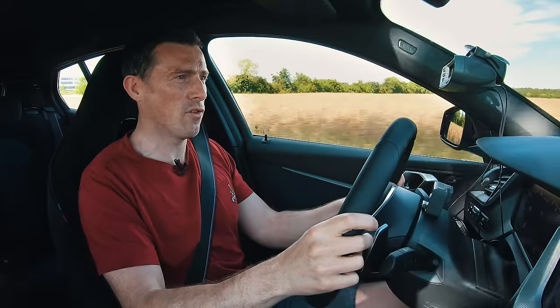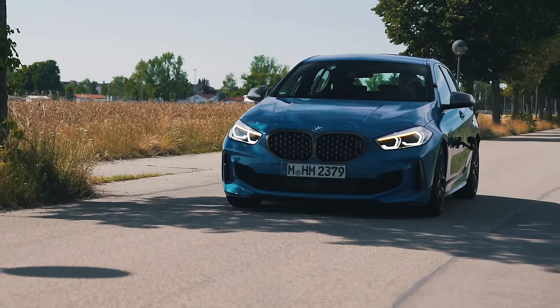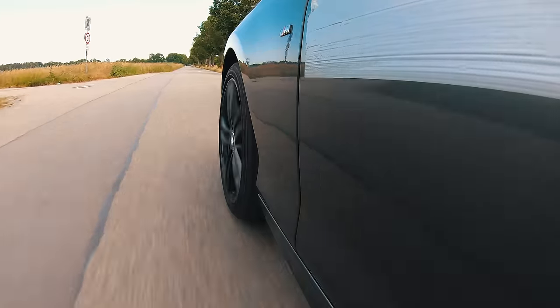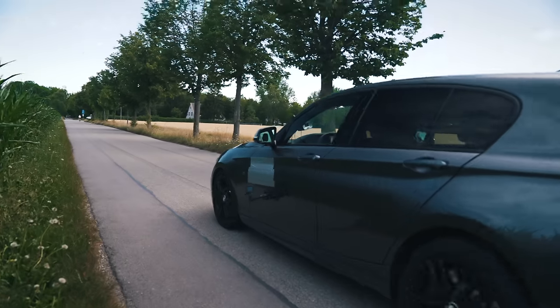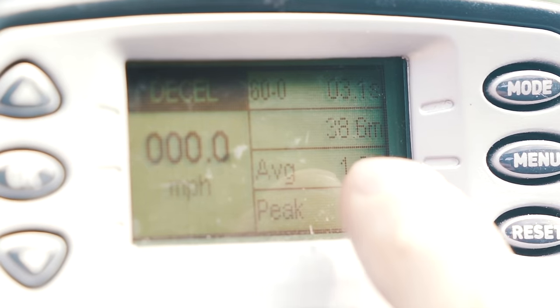Brake test from 60 miles per hour: the new M135i stops in 32 metres. The old M140i takes 38.6 metres to brake from 60 miles per hour. So this time, it is progress for the new car.